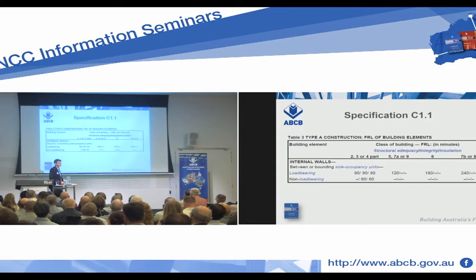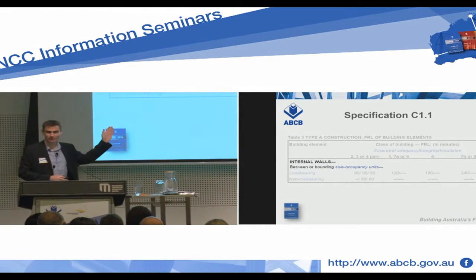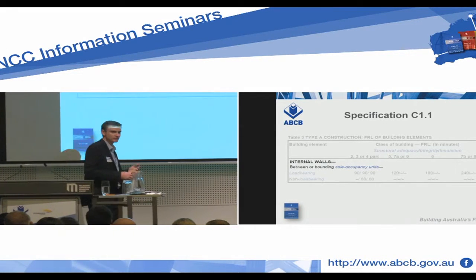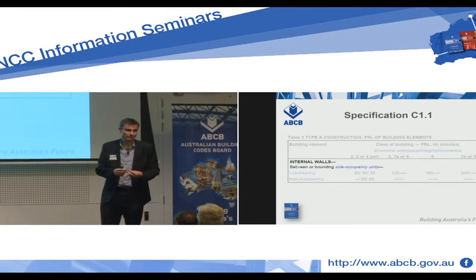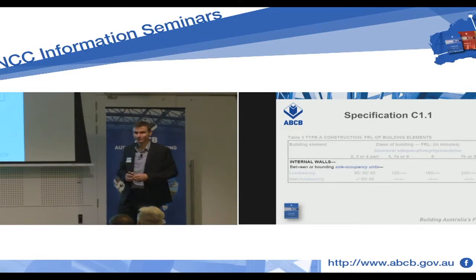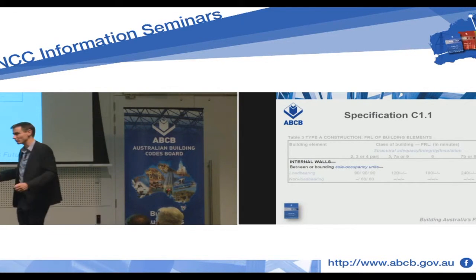Under the BCA, that construction is fine, because you'll note that Table 3 applies to internal walls between or bounding sole occupancy units. That screen wall is not an internal wall. As our friend pointed out, where is the external wall of the building? We've identified that the screen wall defining one sole occupancy unit from the next is not an internal wall — therefore it is not caught by Table 3. Now, there are plenty of other reasons why a part of a building might need an FRL: support of another part, location relative to a boundary. But what I'm saying is you cannot point to this table and say that you need to put fire-resisting construction between one sole occupancy unit and the next on an external balcony.